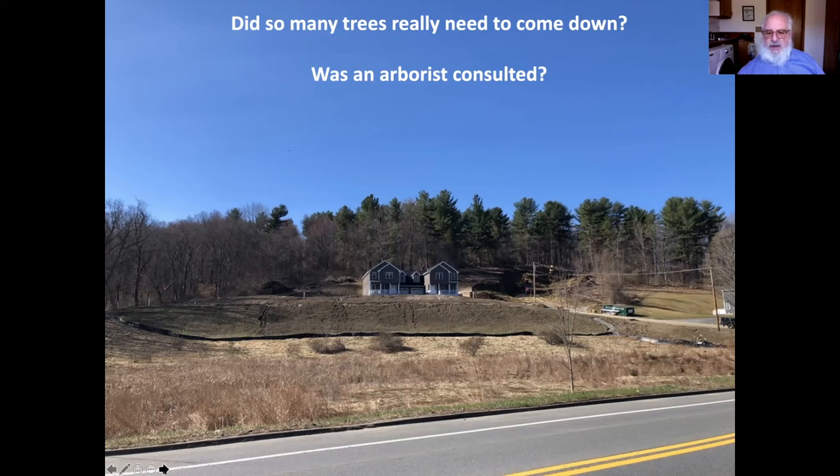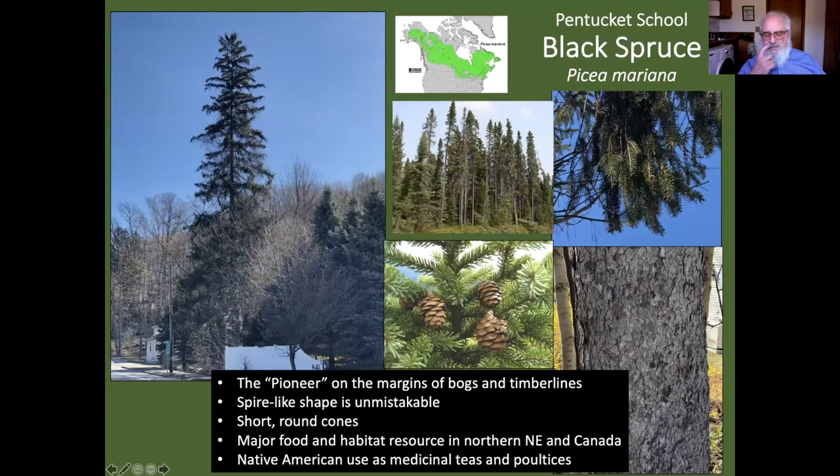Going down towards Pentucket, we passed this hillside on the left — you have to ask yourself, wouldn't it have been better to leave some trees here? There's just no way this hillside is going to sustain water infiltration. Notice all the white pines above, so we know this was likely agricultural land at some point. Right across from the Pentucket entrance, you're going to see this big, long, skinny spruce — one of my favorite trees. Its shape is so distinctive, you can see it from a mile away. This is a black spruce, and here's a picture from the edge of a Canadian bog with all these spire-like trees. It really likes wet environments.